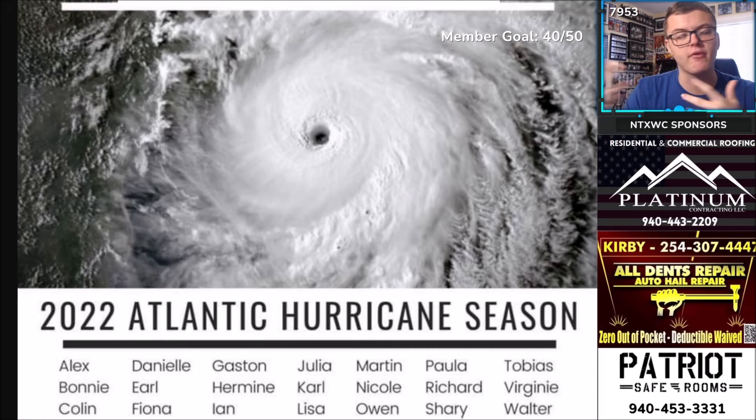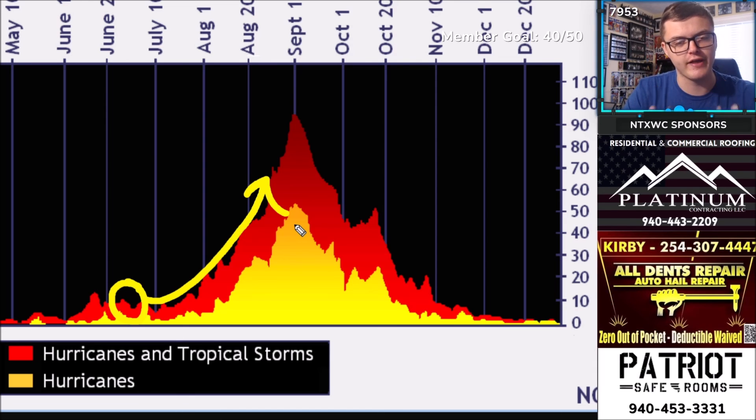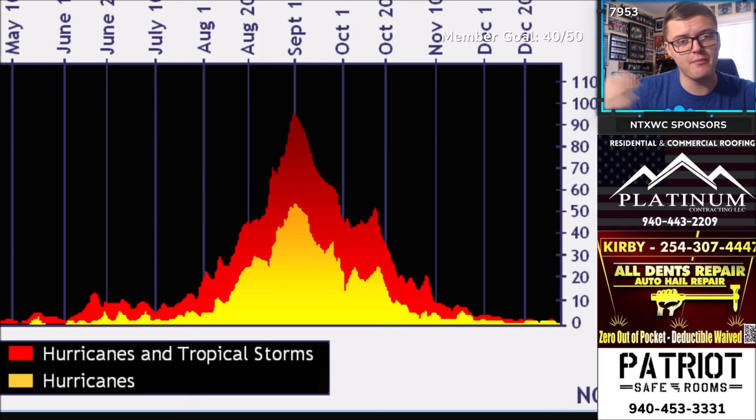If Potential Tropical Cyclone 2 gets named, it would be named Bonnie — followed by Colin, Danielle, and Earl going forward. Bonnie will likely be named within the next day or so. As a reminder, we are currently at the end of June. Activity really starts to ramp up in late July and early August. The peak of the season is around September 10th. Stay updated with Max Velocity on YouTube. Make sure to subscribe and turn on post notifications.